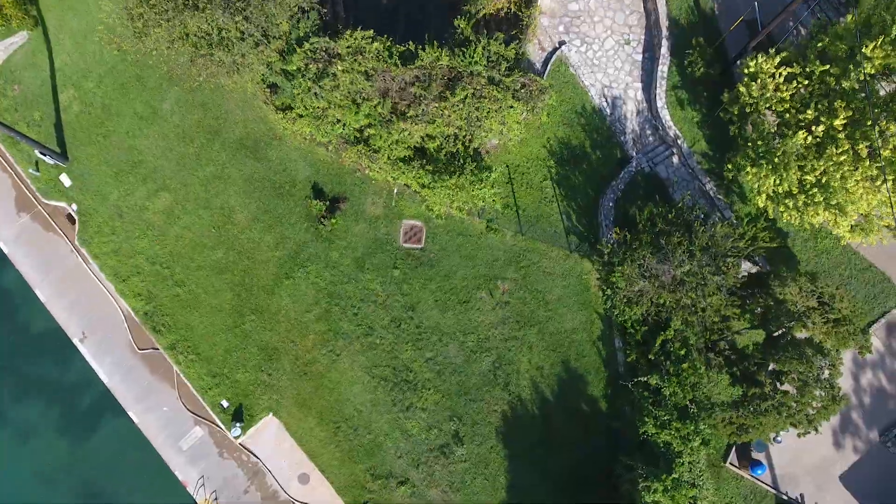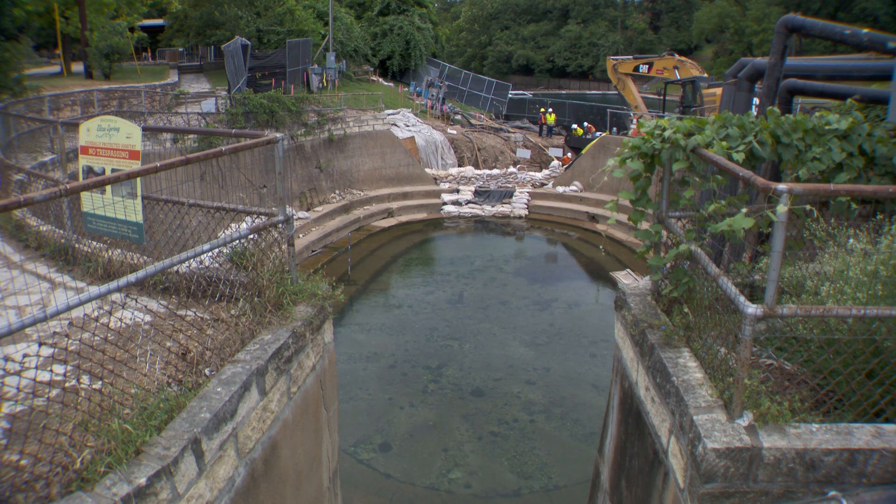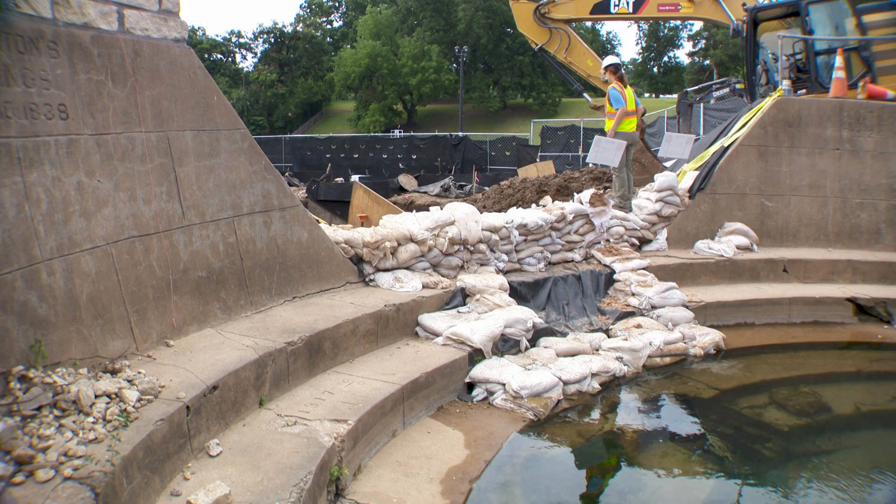As the pipe aged, it eventually began to fail. In 2017, as part of the habitat conservation plan for Barton Springs pool, the city of Austin removed the old pipe and reconstructed the stream.